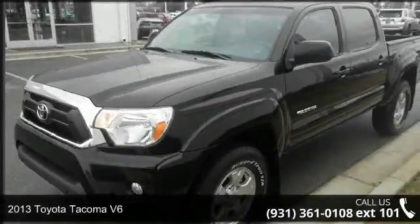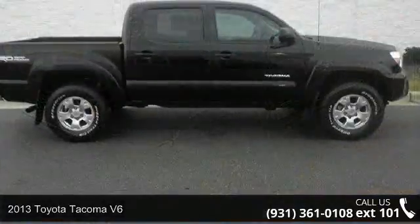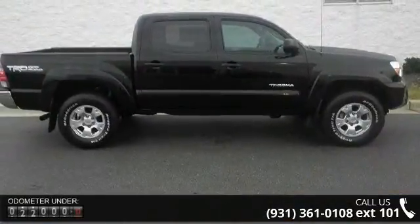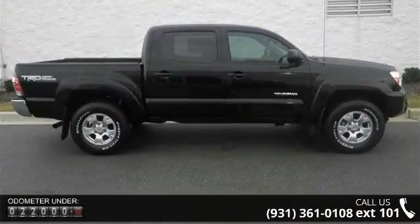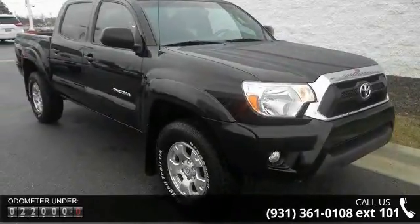Check out this 2013 Toyota Tacoma 5-6. If you are looking for an automobile with great features, look no further. This vehicle comes with a reliable 6-cylinder engine, connected to a smooth shifting automatic transmission.